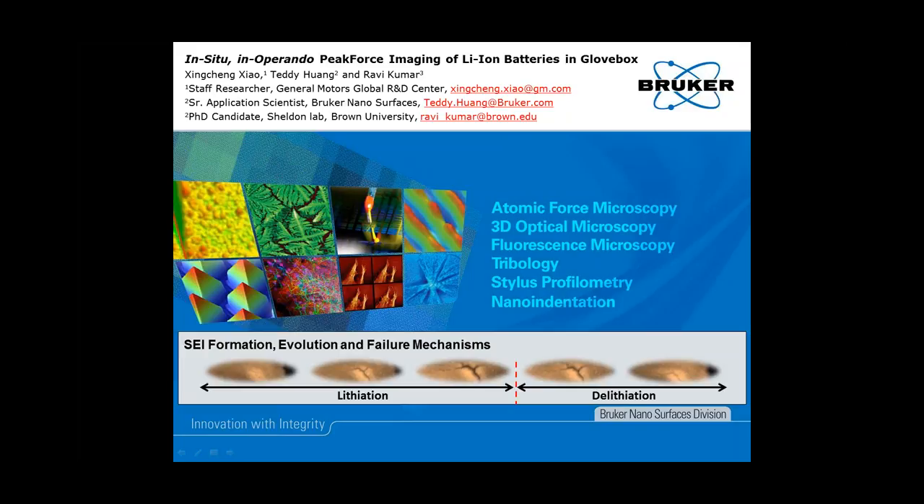Hello everybody. My name is Thomas Mueller. I'm the Director of Applications Development for the AFM business at Bruker, and I would like to welcome you today to this installment of the Bruker AFM webinar series. This presentation is titled In-Situ, In-Operando, Peak Force Tapping Imaging of Lithium-Ion Batteries in a Glove Box. It will be presented jointly by Xinjiang Shao from GM, Ravi Kumar from Brown University, and Teddy Huang from Bruker.